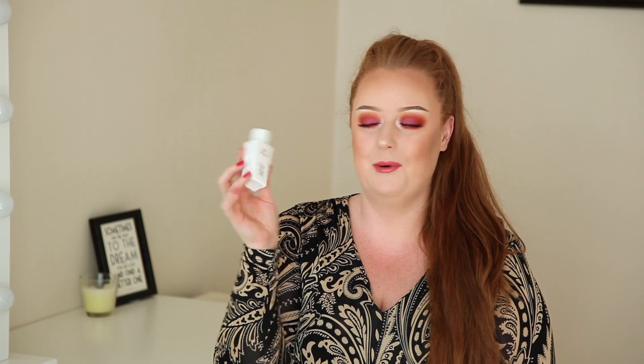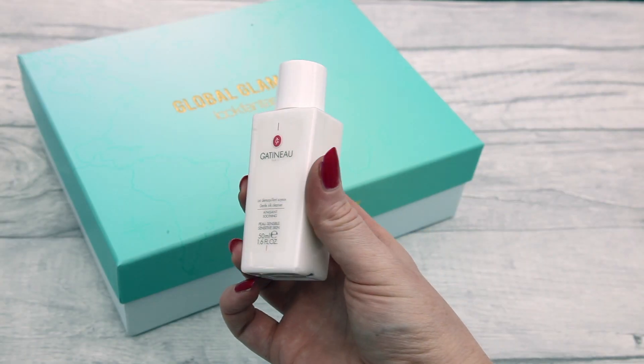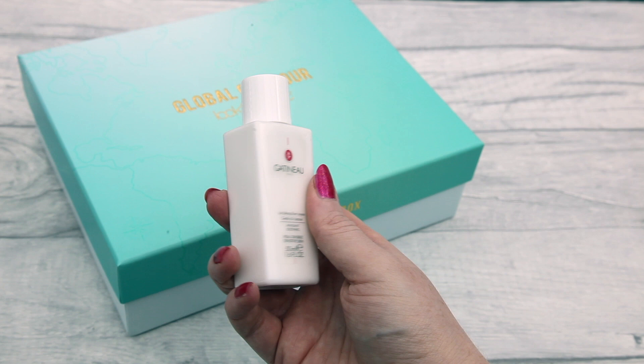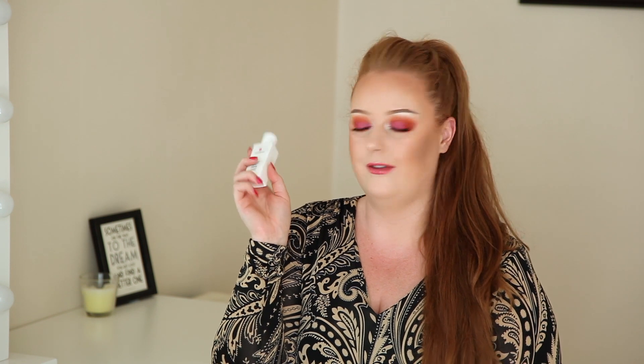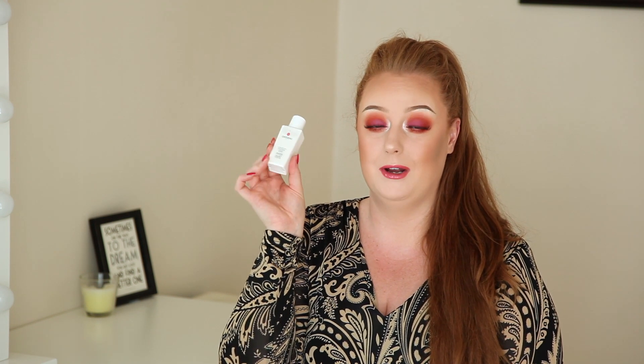Next in the box is a product from Gatineau — a brand from France — and this is their Gentle Silk Cleanser. I've used the micellar water from Gatineau before and they are quite expensive products, so I'm really happy to have this in the box. I haven't tried this one out yet but I'm itching to put it to the test.